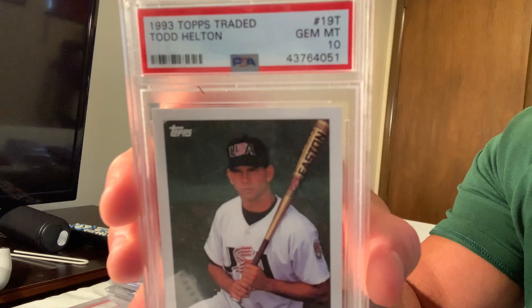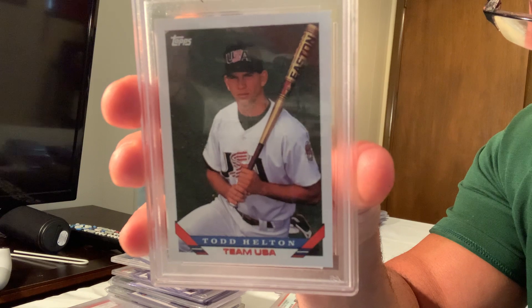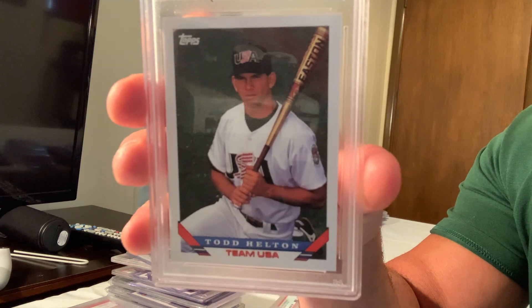Next up is the 1993 Topps Traded Bazooka USA Todd Holton in Gem Mint 10, which sold for $250 on eBay.